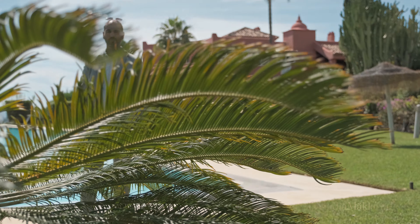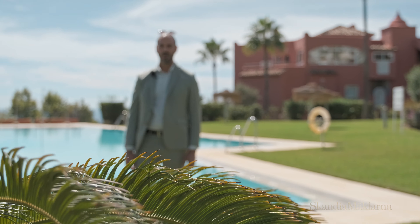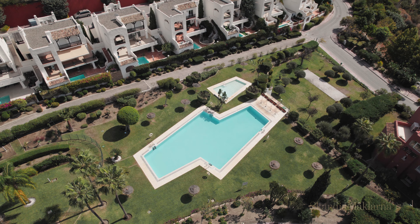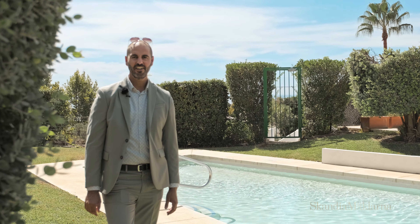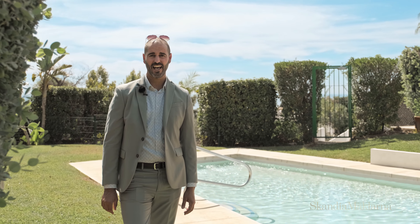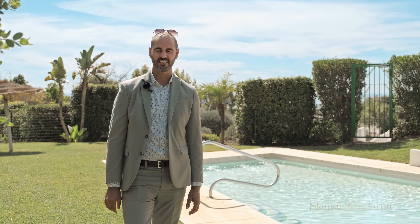These are the communal areas of the residential, where you can find green gardens, a padel court, a massive pool, and a smaller one for kids. From here, you can enjoy incredible views and feel the serenity of this special place.